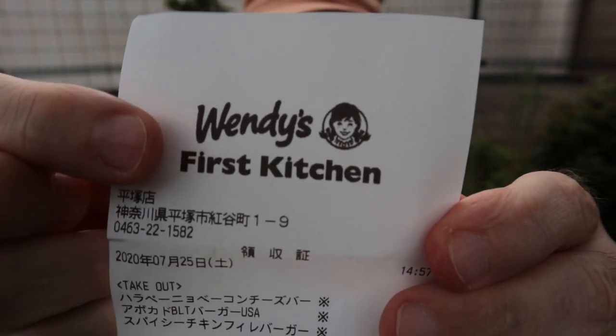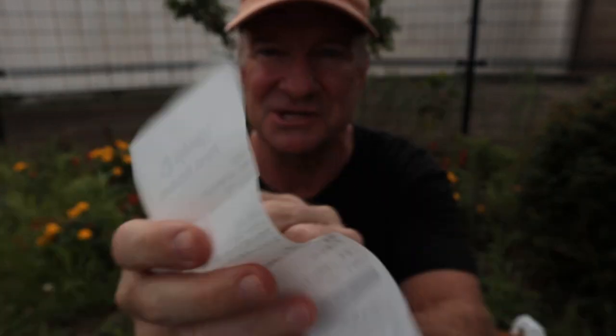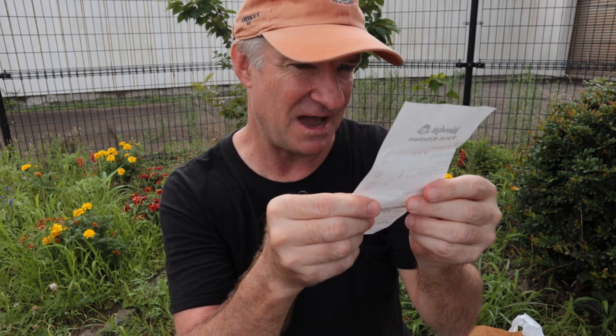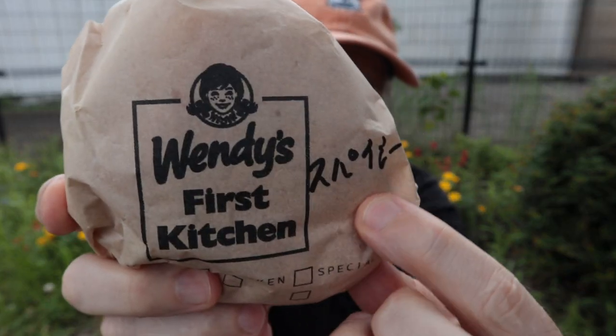Alrighty guys, we have got three burgers from Wendy's First Kitchen. Wendy's is an American burger chain, First Kitchen is a Japanese burger chain, and they've been combined together here in Japan. We've got the jalapeno bacon cheeseburger, the avocado BLT burger, and finally the spicy chicken filet burger. Total price is 1895 yen — that's about 17 dollars, so six, six, five dollars something like that.